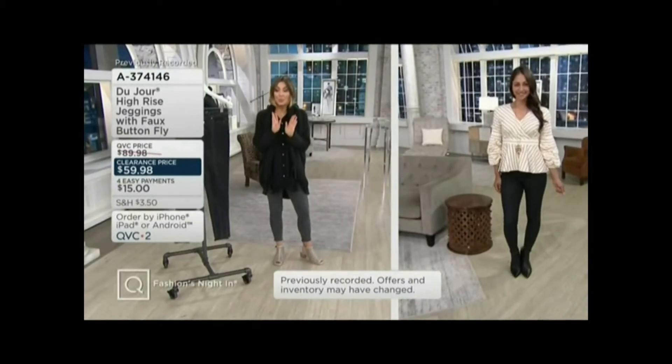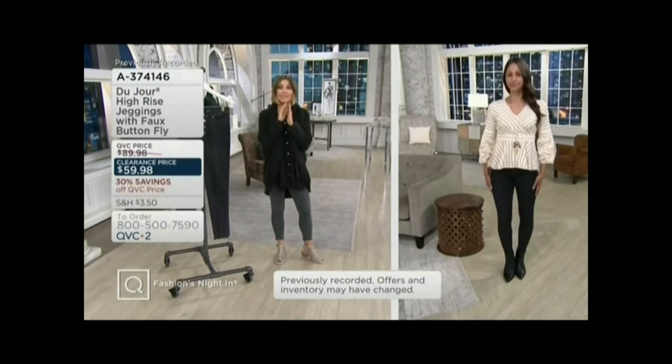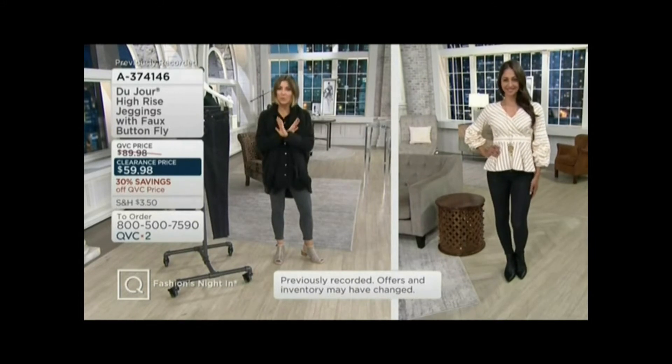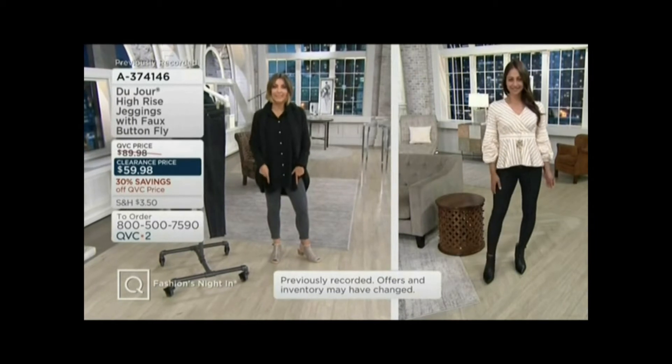Remember, there are two different washes. Deanna is in the black — it is acid wash, so it has a little bit of heathering and fading to it. It won't look jet black the way my shirt does. And then I'm in the gray option, paired with a cute little earth shoe that's coming up in a little bit.